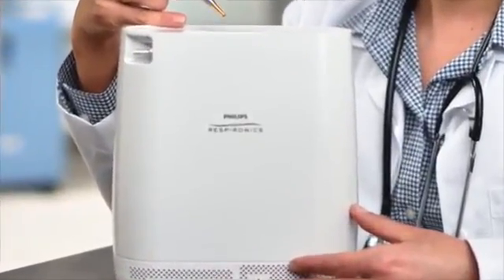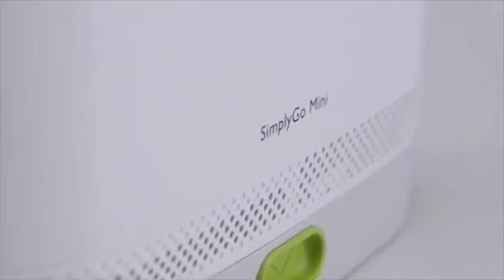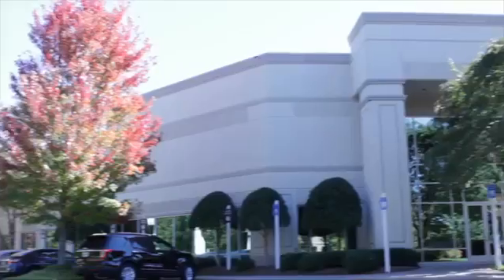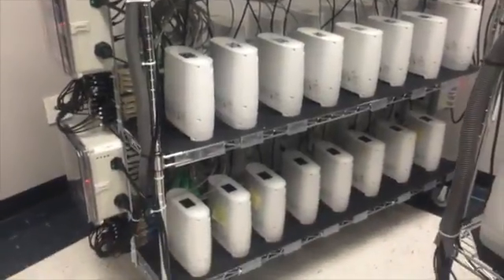Its sleek, low-profile design has high-impact-resistant features designed to withstand the real-world conditions that daily use and active patients will throw at it. To recreate those real-world conditions, Philips Respironics has invested in state-of-the-art equipment at our facilities.